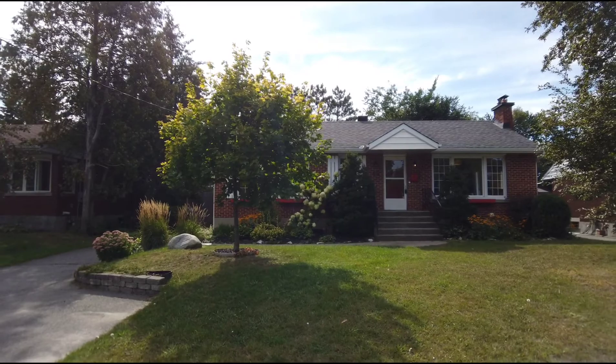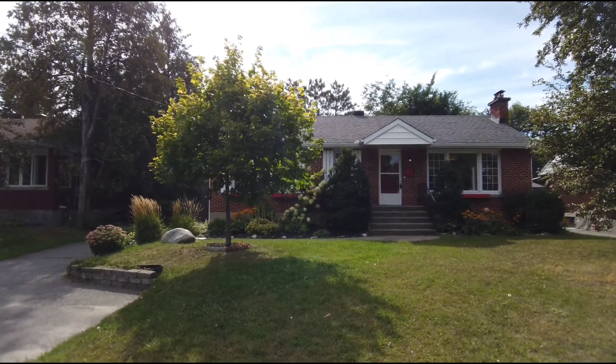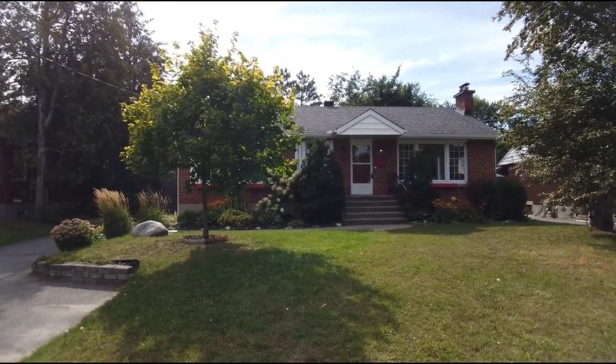Hi everybody, Pierre Courier here from REMAX Hallmark, excited to give you the video walkthrough of 48 Crown Hill Street.